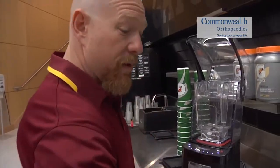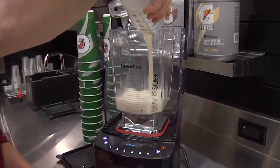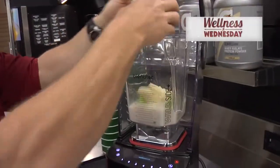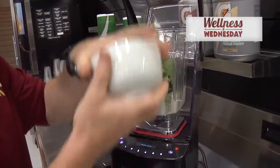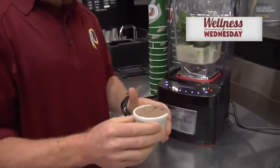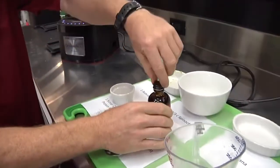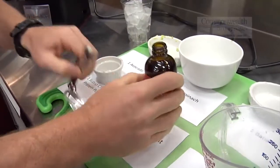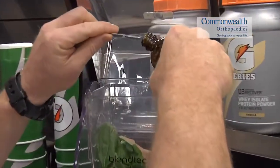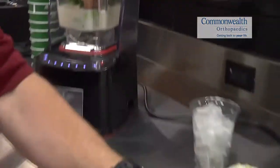We're going to use a base of almond milk, avocado, banana, a little spinach. We're going to use a little chocolate protein powder — you can use just regular powdered chocolate if you want. And then we have a Peppermint Extract. You only need a few drops of this to make it taste pepperminty.